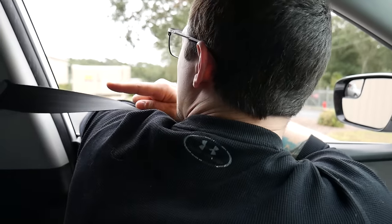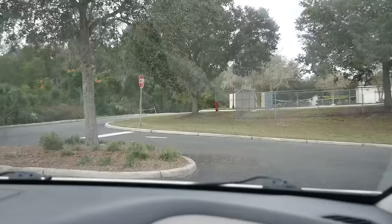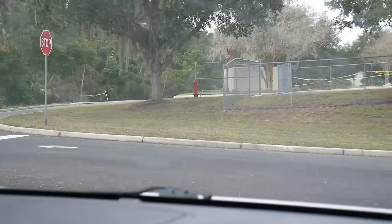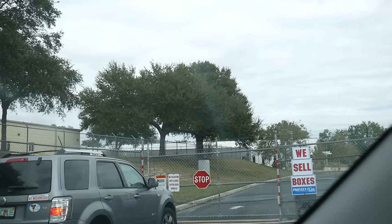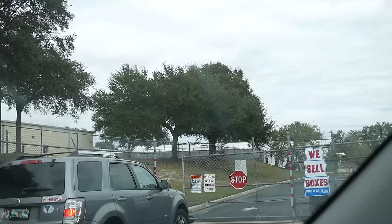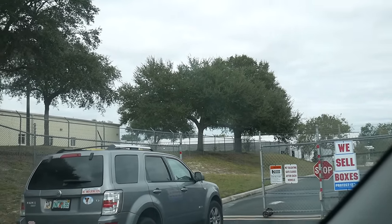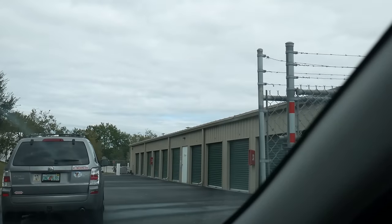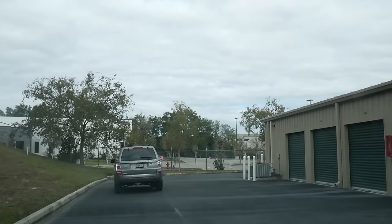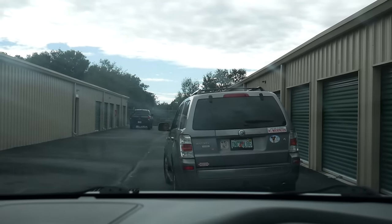So as soon as you pull into the storage facility, there's the entrance — it's this left right here. I'm not sure if the gate's going to be open the entire day or if you're going to have a code to type in. This is the first time we've ever been to an event like this where someone's setting up their actual storage unit. Once you go in the gate, take a right and go around the corner — that's where the unit is.